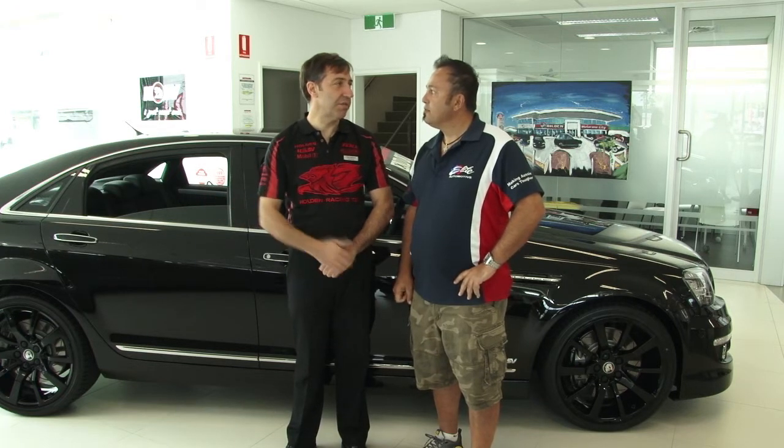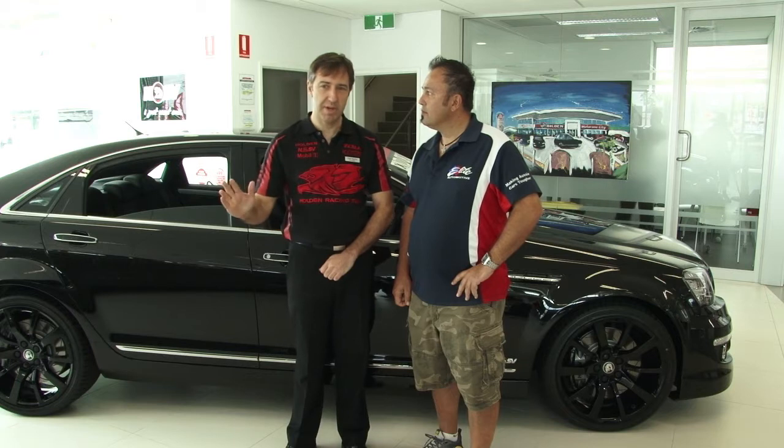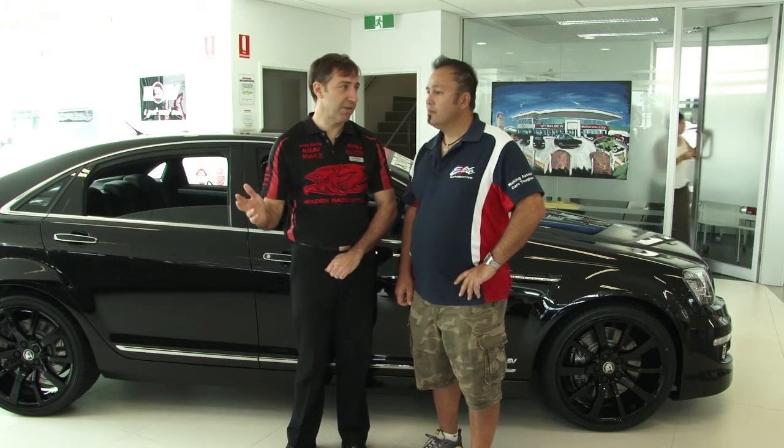Tell us, is there anything exciting happening with the HSVs? Yeah, it's called Gen F — that's the official title for the new HSV. We're currently running out the E-Series of HSV; all good, ready-to-buy bargains right now because they're the last to go. I've actually seen the new car — can't tell you anything about it, otherwise I'd have to shoot you.